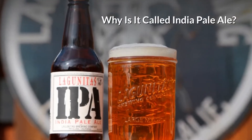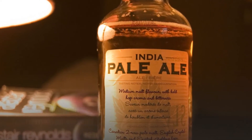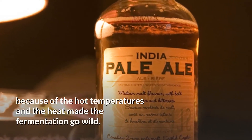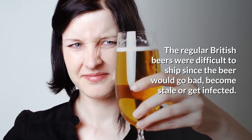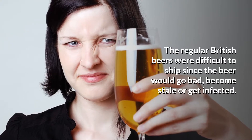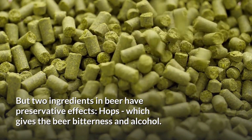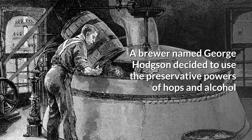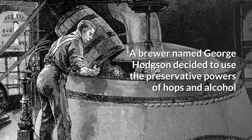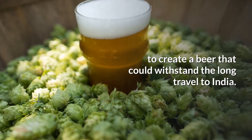Why is it called India Pale Ale? When India was a British colony, it was tough to brew beer there because of the hot temperatures, and the heat made the fermentation go wild. The regular British beers were difficult to ship since the beer would go bad, become stale, or get infected. But two ingredients in beer have preservative effects: hops, which gives the beer bitterness, and alcohol. A brewer named George Hodson decided to use the preservative powers of hops and alcohol to create a beer that could withstand the long travel to India.